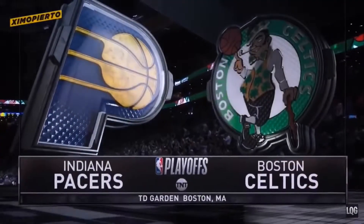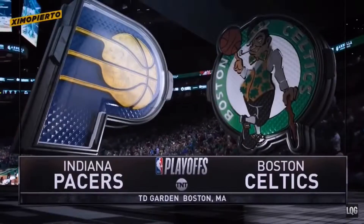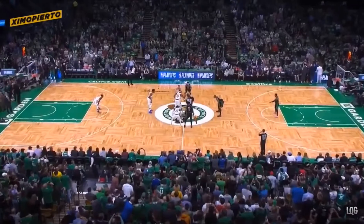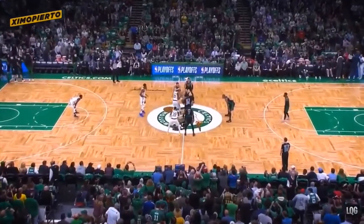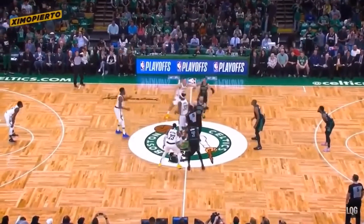The fourth-seeded Boston Celtics host the fifth-seeded Indiana Pacers in Game 1 of their best-of-seven first-round series. Brian Forte and Scott Wall on the replay office in Secaucus, New Jersey. The official there is Tony Brown.